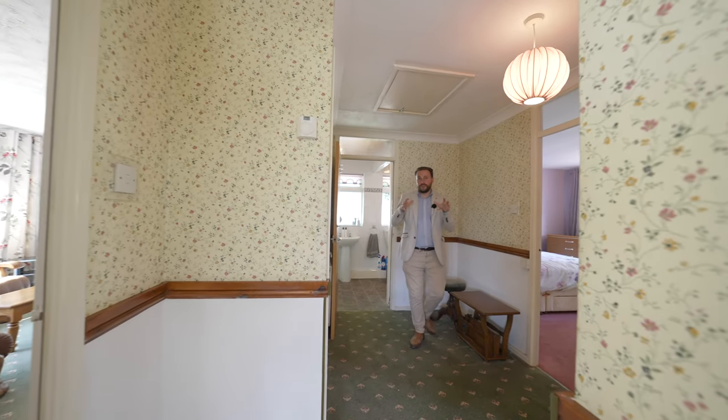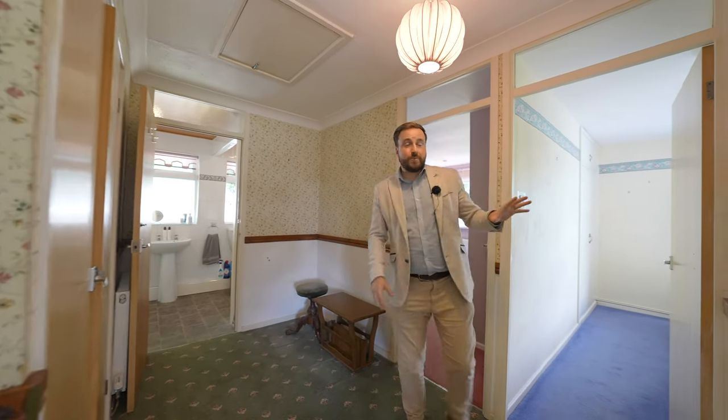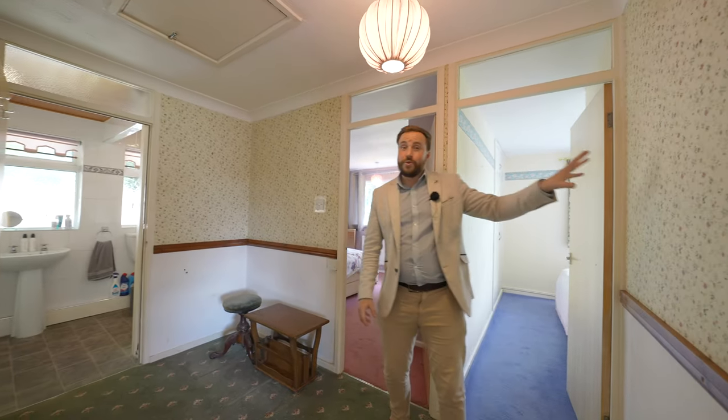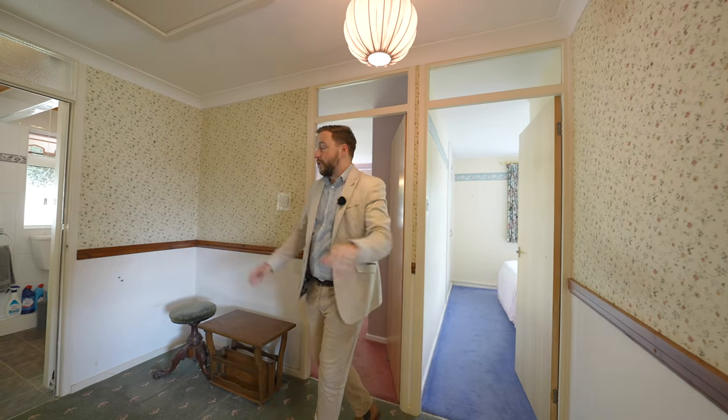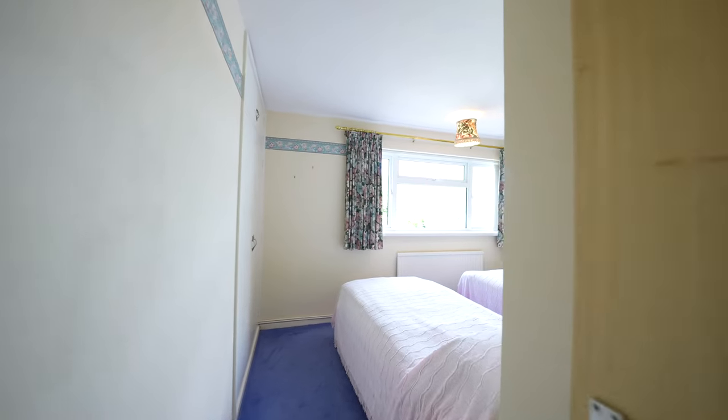Leading off the central hall you have two double bedrooms. There used to be a doorway just by here leading through into what could be a third bedroom. You also have the addition of a recently refurbished shower room as well as a large airing cupboard.